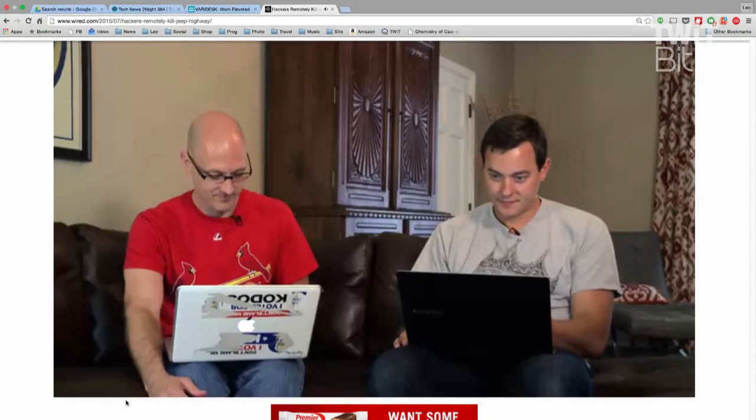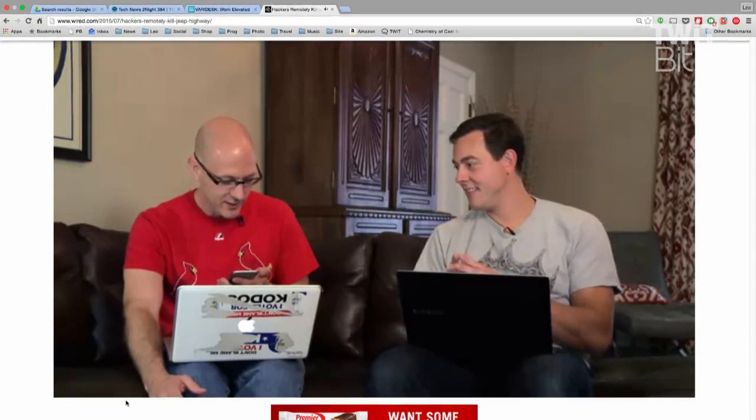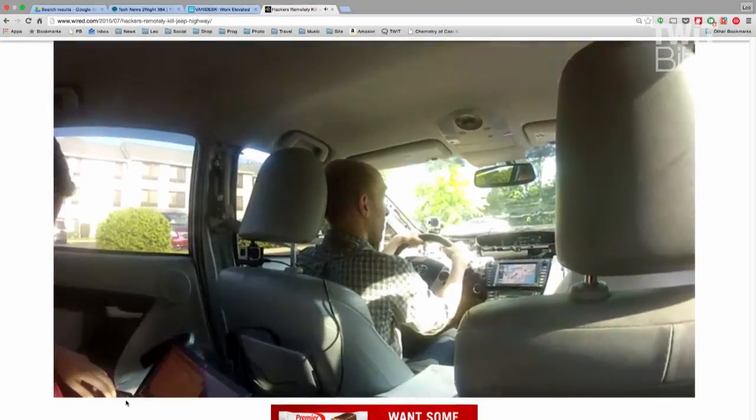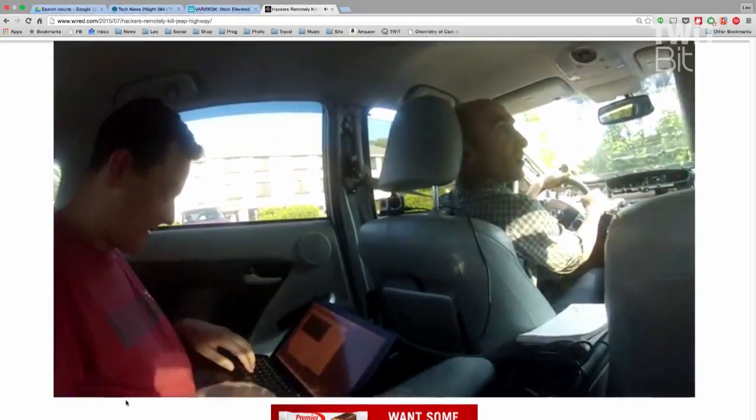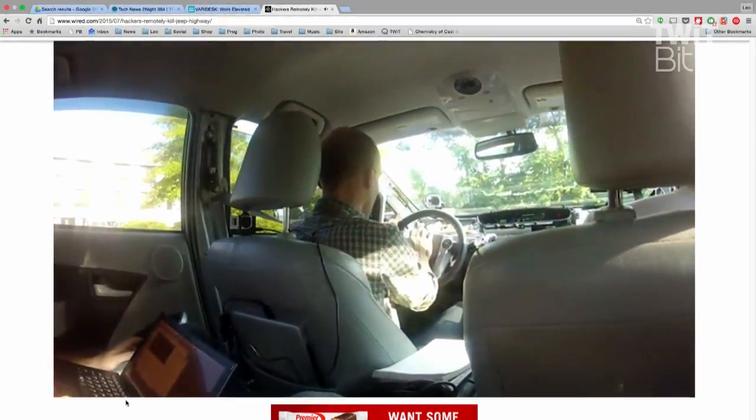On this podcast I've been saying for years this is a bad idea. Everybody wants features, but we haven't proven yet we know how to do this securely. What these guys found is a way to connect to the car over the Internet and get to some firmware modules which are rewritable.